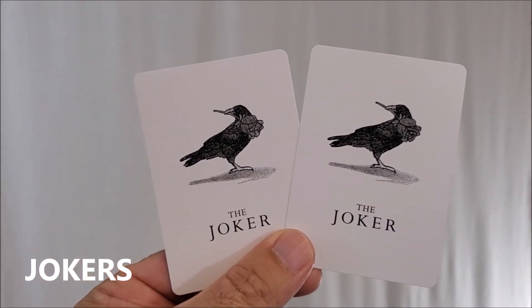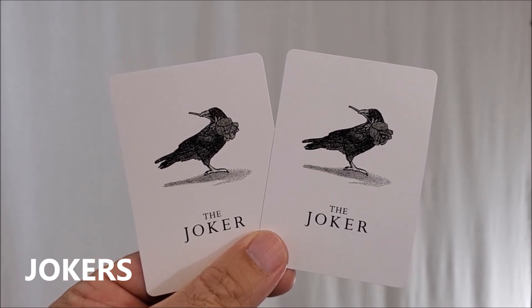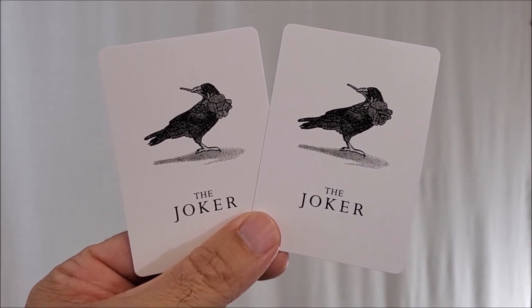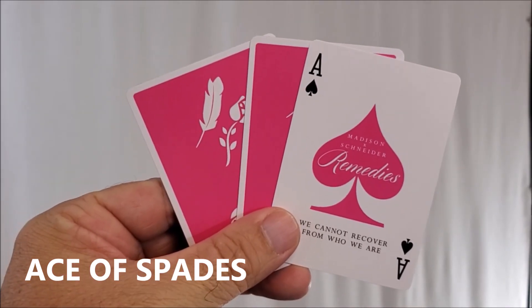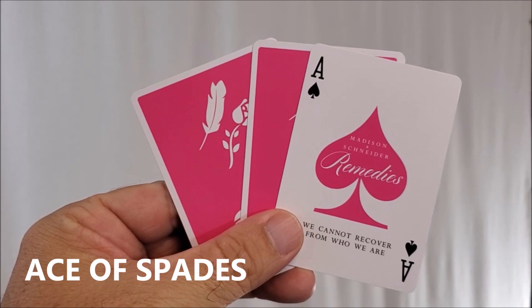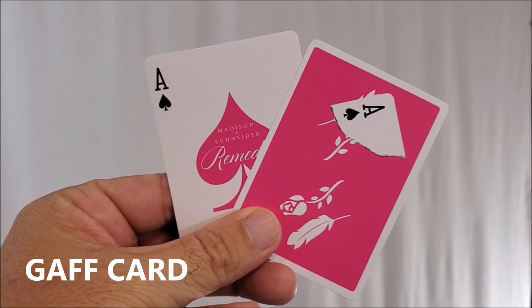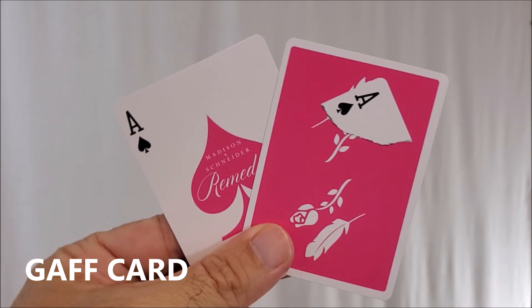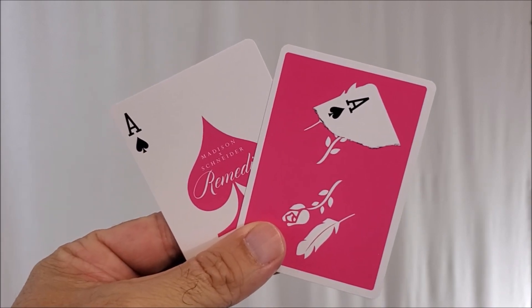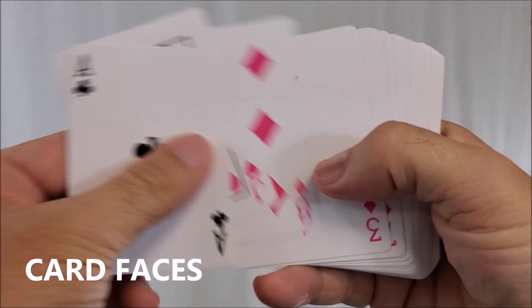With this deck, you'll get two jokers — it's a raven holding a black rose, and inside one is a five of spades reveal. Your ace of spades is a nice big pink pip, says Madison Schneider Remedies: 'We cannot recover from who we are.' Also with this deck, you'll get a gaff card for Angle Zero — Angle Z — a Daniel Madison really cool, impossible souvenir to give out.